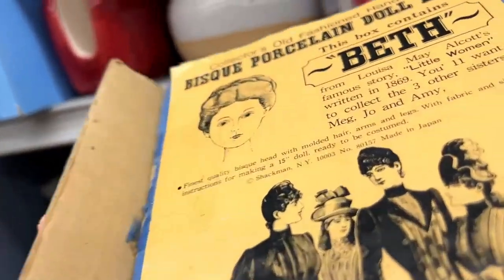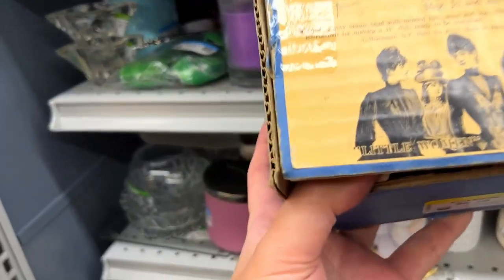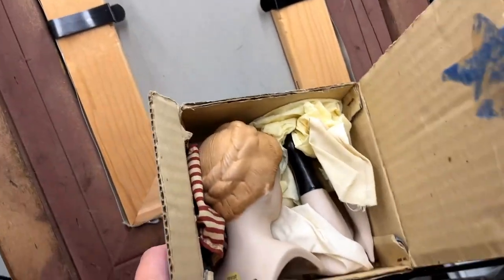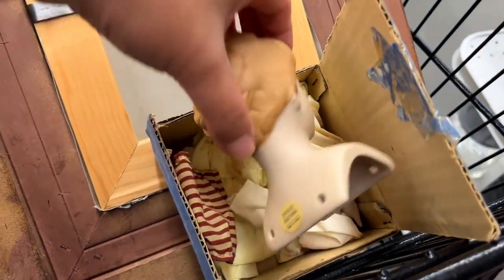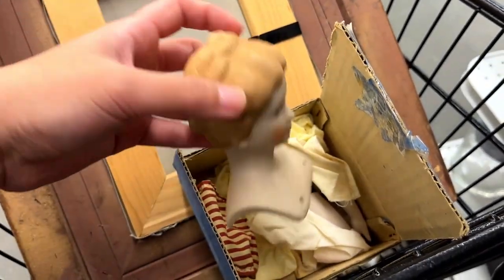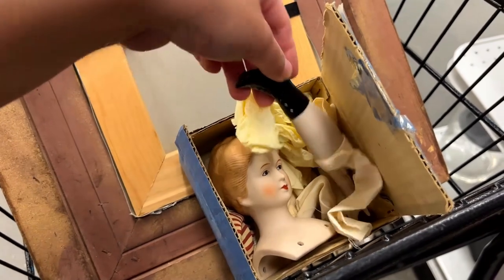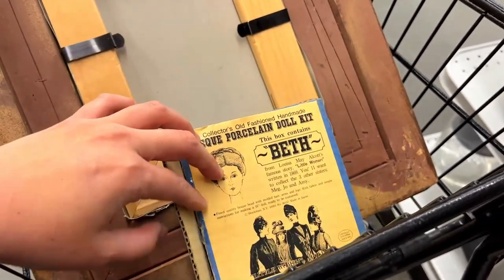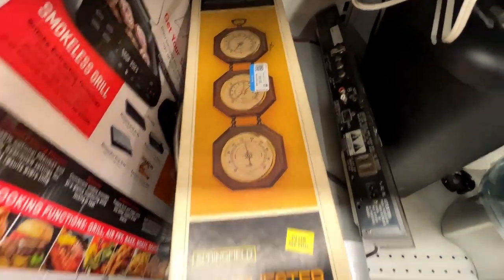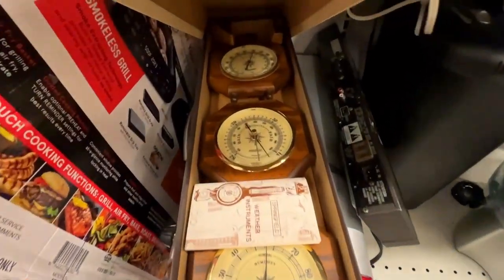This is a vintage porcelain doll kit made in Japan — Beth — for $6, and it's by Shackman. And this is a vintage Manchester weather station, brand new in the box for $10. It looks like it's from the 80s.